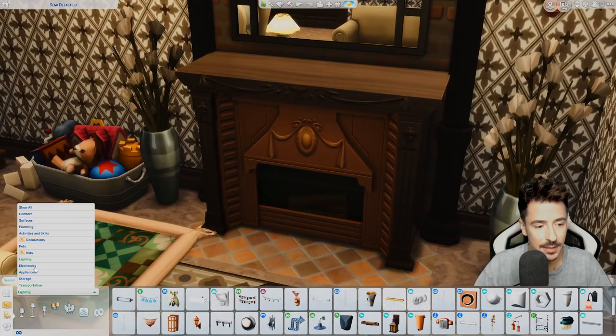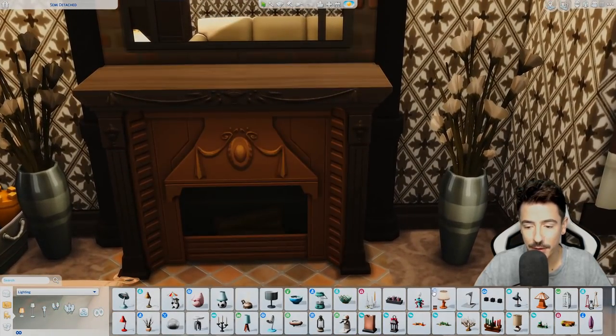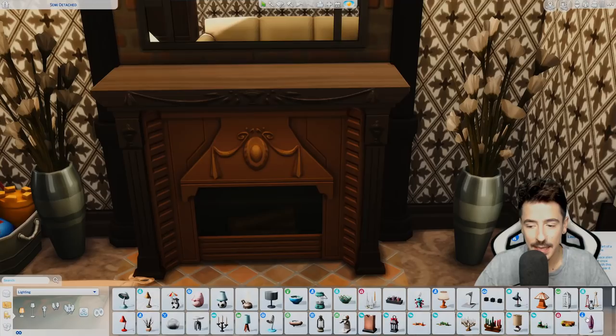I'm kind of happy — this place is coming alive a bit now. The personalities are coming through. I'm just wondering about getting a candle up here.